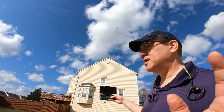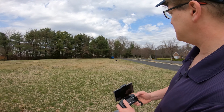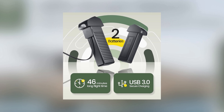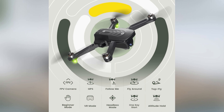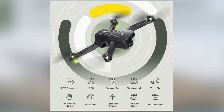The flight experience with the HS-175D is designed to be enjoyable and accessible. With two batteries included, pilots can enjoy up to 46 minutes of flight time. Features such as altitude hold, optical flow, headless mode, one key takeoff, landing, and speed adjustment cater to both beginners and seasoned flyers, offering an intuitive and hassle-free piloting experience.